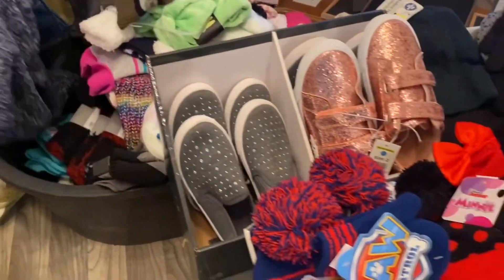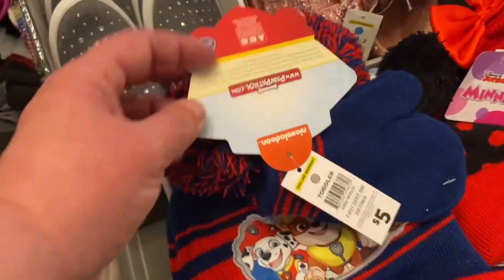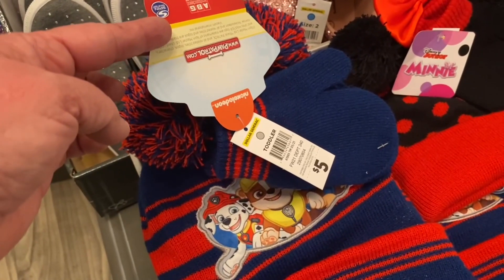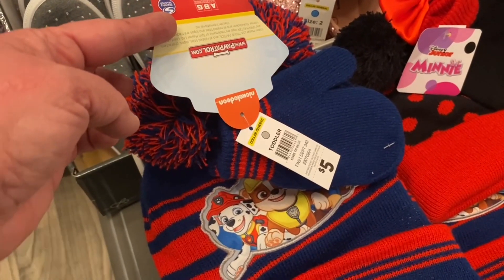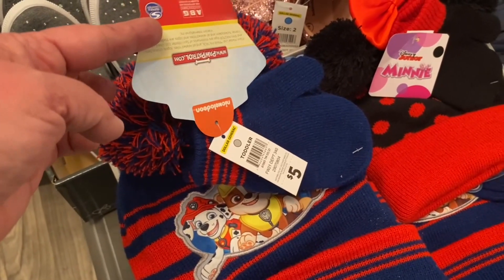We have some shoes here. These beanie hats are $5. We got them at 75% off and then an additional 50% off, so that's $1.25 — we got them for about 63 cents.